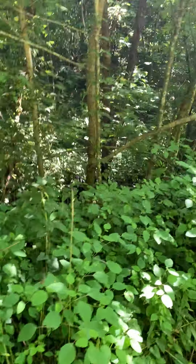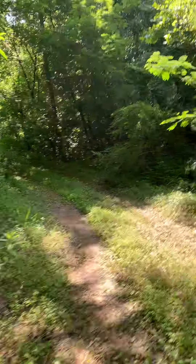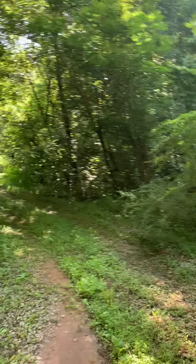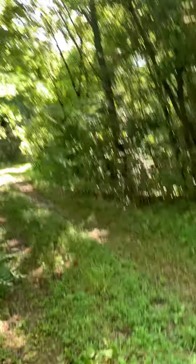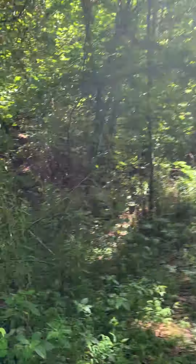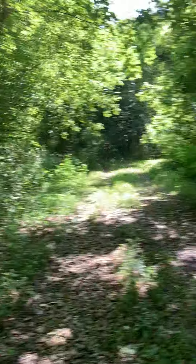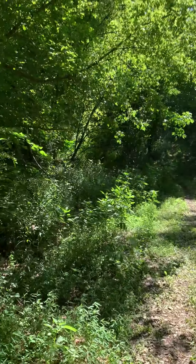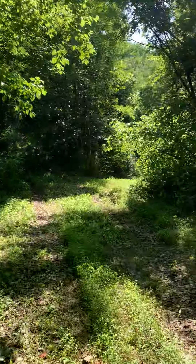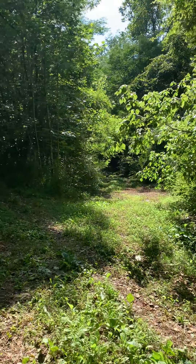There are some big drainage tubes — culverts, there we go. Cobwebs. What do we got here? The trail forks both ways. Both ways are still on the property.